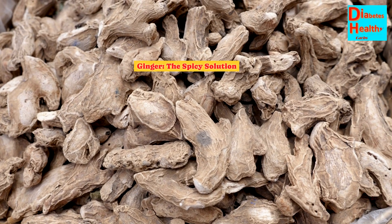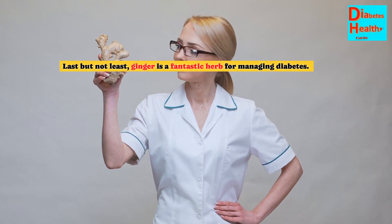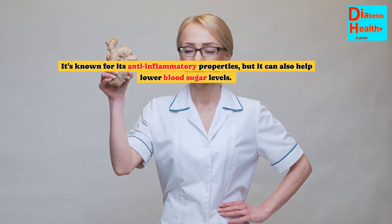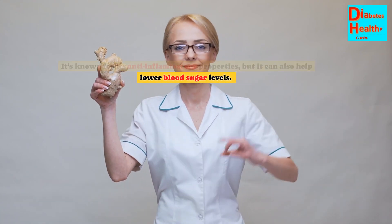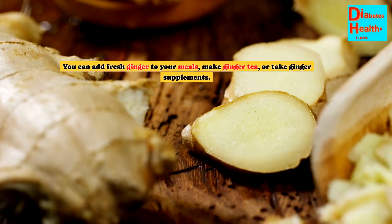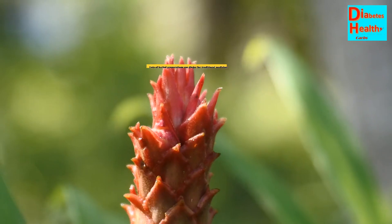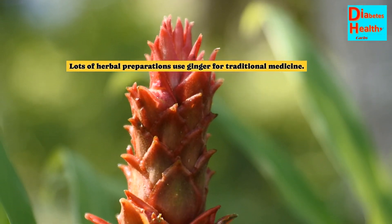Ginger — the spicy solution. Last but not least, ginger is a fantastic herb for managing diabetes. It's known for its anti-inflammatory properties, but it can also help lower blood sugar levels. You can add fresh ginger to your meals, make ginger tea, or take ginger supplements. Many traditional herbal preparations also use ginger.